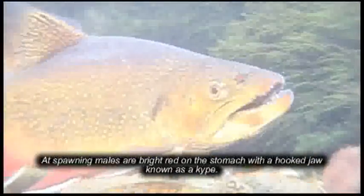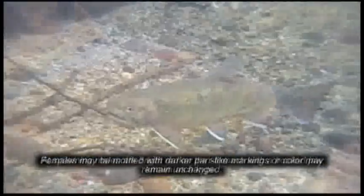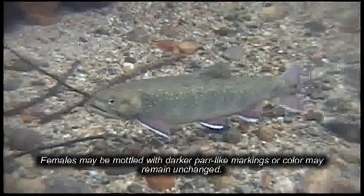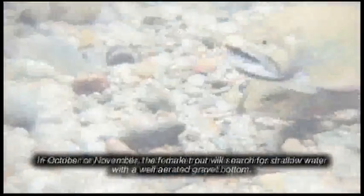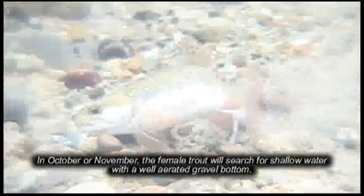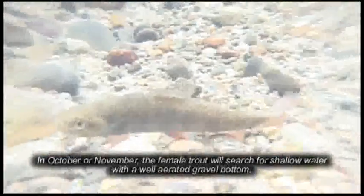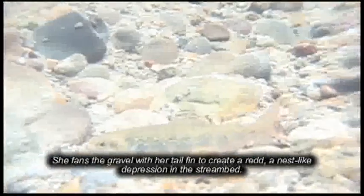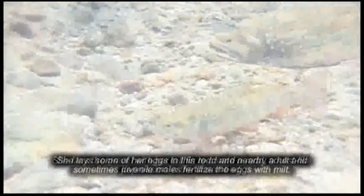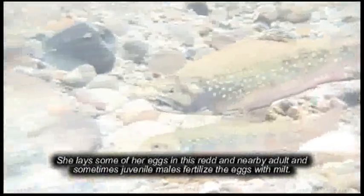At spawning, males are bright red on the stomach with a hooked jaw known as a kipe. Females may be mottled with darker par-like markings or their color may remain unchanged. In October or November, the female trout will search for shallow water with a well-aerated gravel bottom. She fans the gravel with her tail fin to create a redd — a nest-like depression in the stream bed — and lays some of her eggs there. Nearby adults and sometimes juvenile males fertilize the eggs with milt.